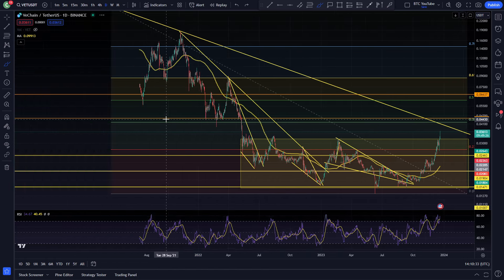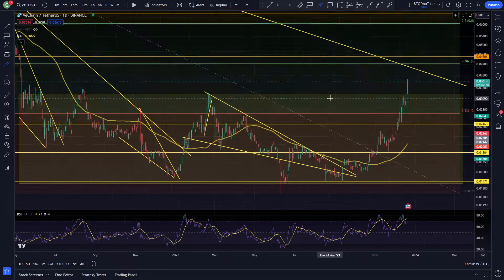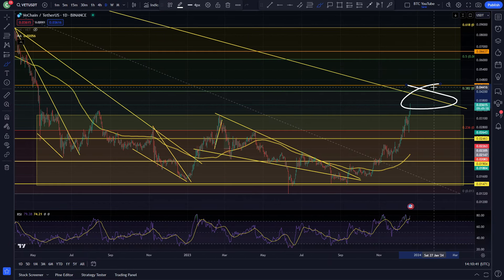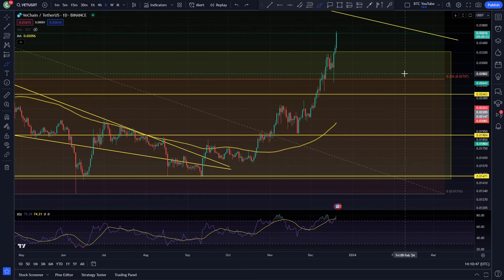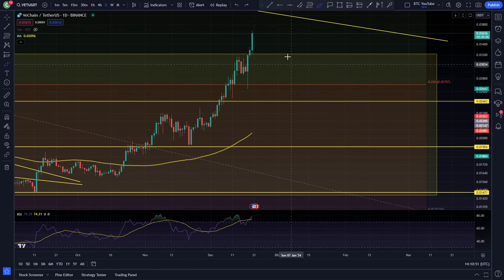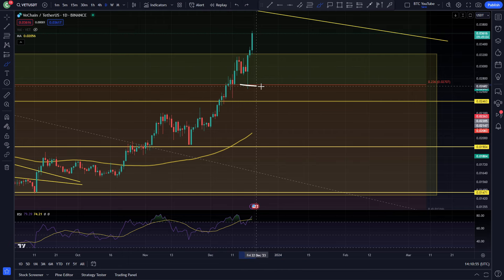Looking like we're heading up towards the next level, which coincides nicely with that previous level of support as resistance. As I've been saying for a long time, we do really need to see VeChain coming up and retesting its bear market resistance up at around 4 cents, and we're actually heading up there today by the looks of things pretty strongly. You can see after we came down and backtested that Fibonacci level — the 0.23 Fib level at 2.7 cents — we got the backtest and the bounce to the upside, and the price action has been very, very positive indeed.